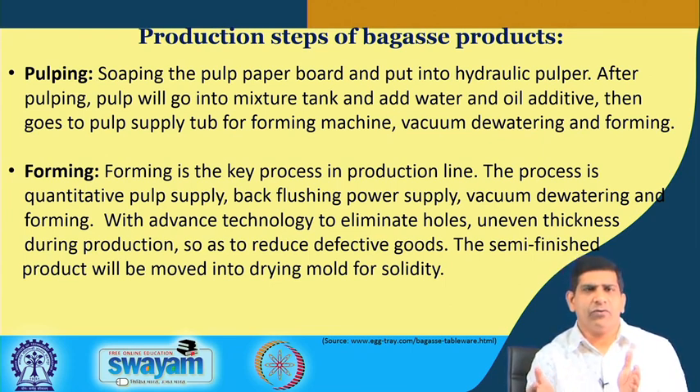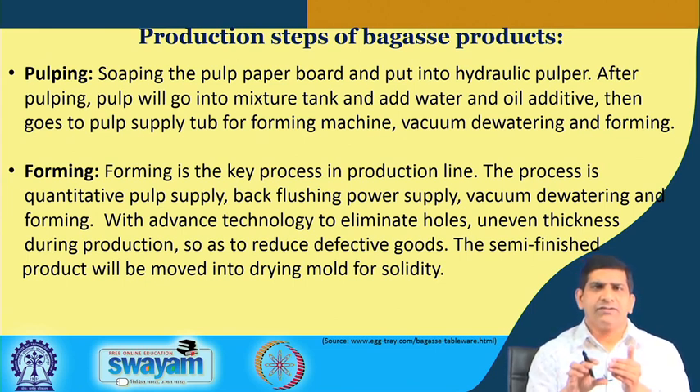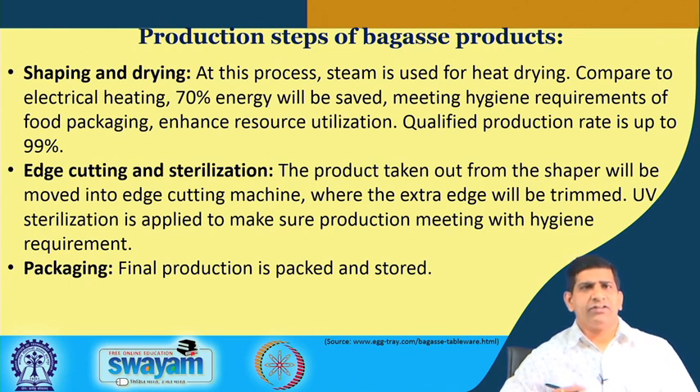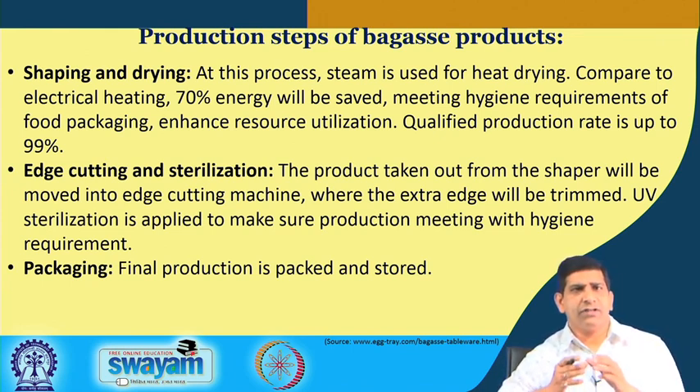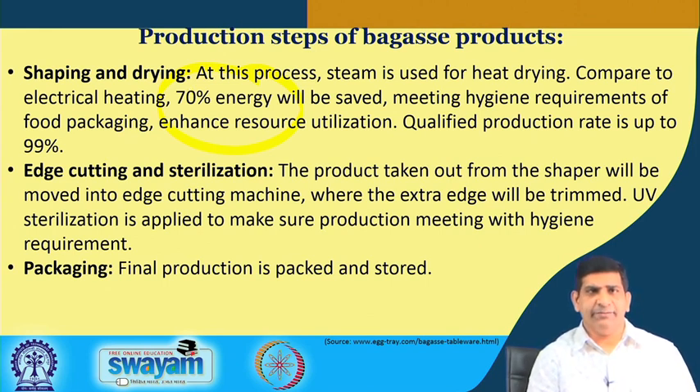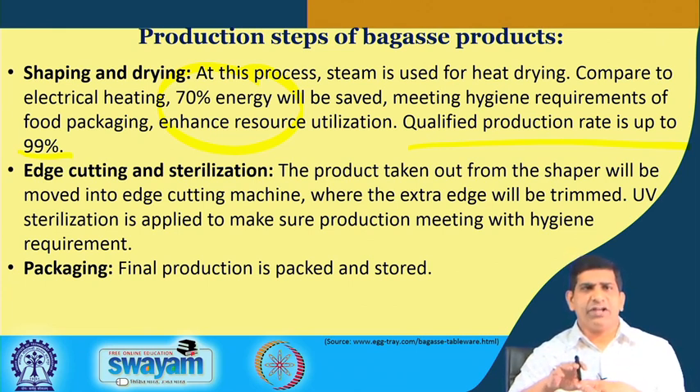The semi-finished product moves to the drying mold for solidity. Forming involves quantitative pulp supply and vacuum dewatering with advanced technology to eliminate holes and uneven thickness during production. For shaping and drying, steam is used for heat drying — compared to electrical energy, 70 percent of energy is saved — meeting hygiene requirements for food packaging. The qualified production rate is up to 99 percent. After shaping and drying, the product is cut and sterilized, since it will be used for food usage and must be free from pathogens and bacteria. UV sterilization is applied to meet hygiene requirements, and the product is packed and stored.